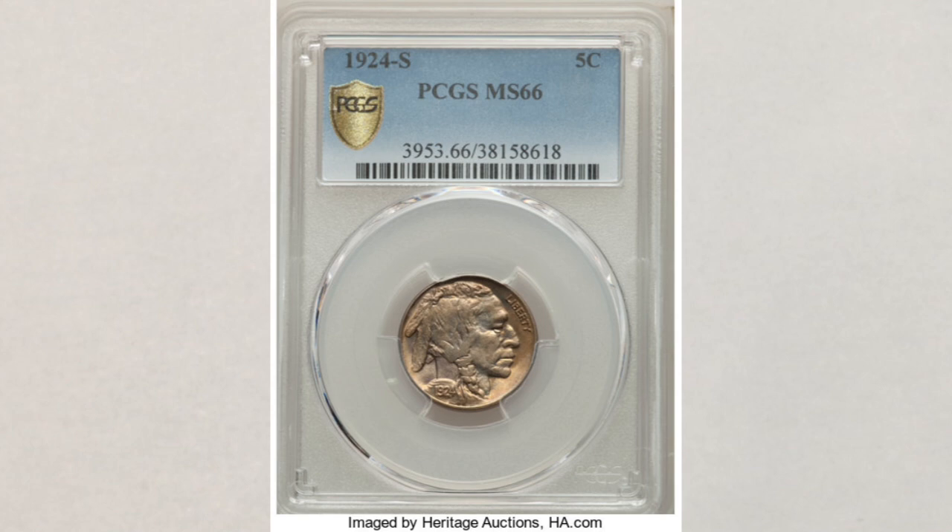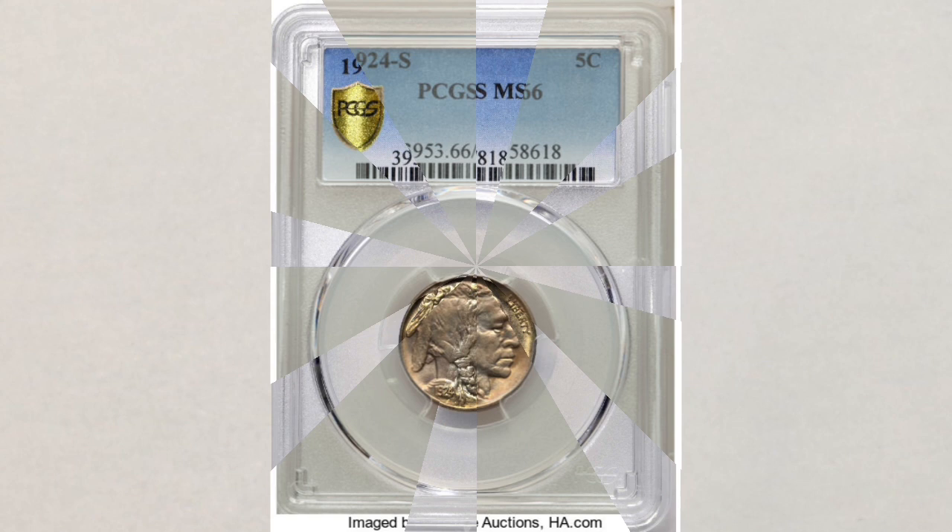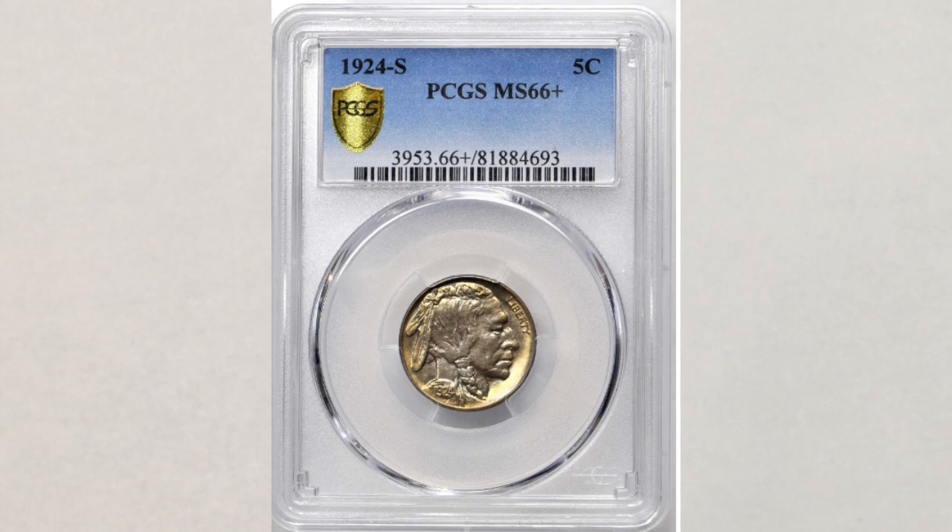But wait, it gets better. When we get to MS 66 Plus — the highest grade known until now with only two Buffalo nickels known to exist in that grade — this coin, because of such a low population, sold at Stack's Bowers for $105,000. If you watch our videos you know how often we say that population has a huge impact on any coin's value. Population simply means how many coins in the same grade exist within the same coin's denomination. It's amazing money for this amazing coin.